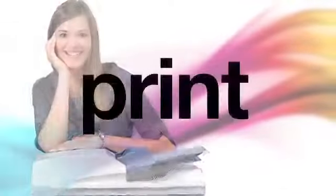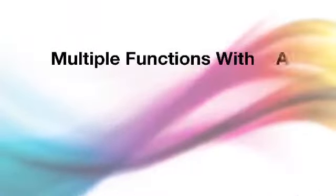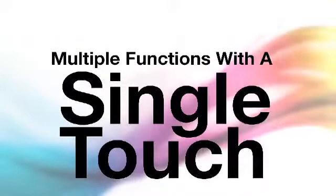For starters, you can print, copy, scan, and fax. These versatile color MFPs allow your business to enjoy advanced features.